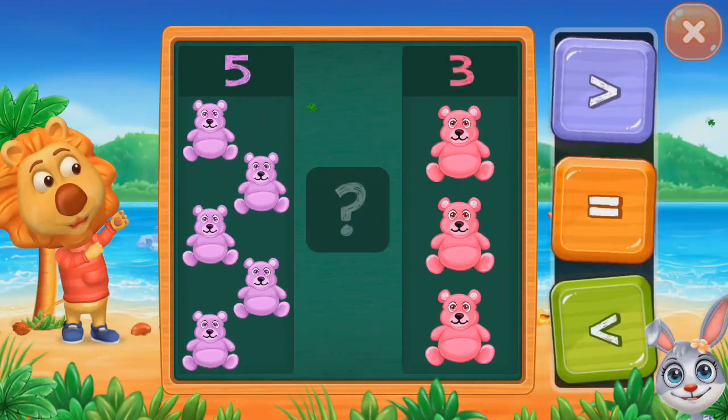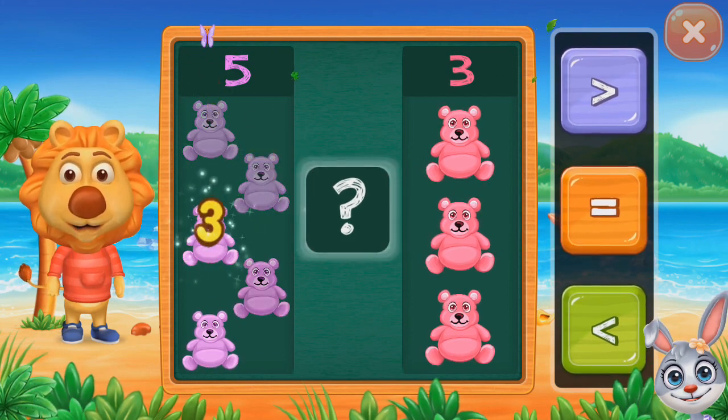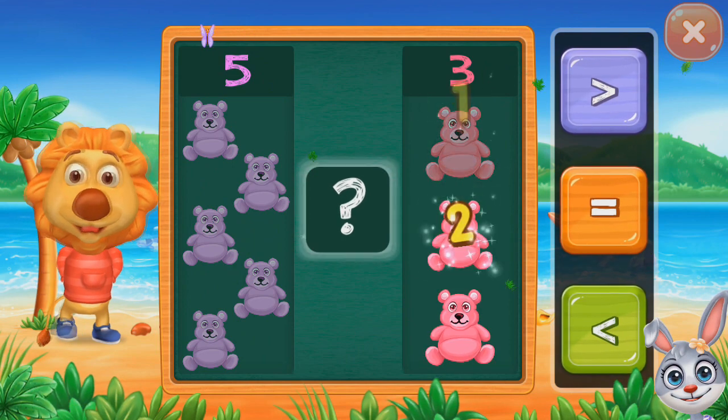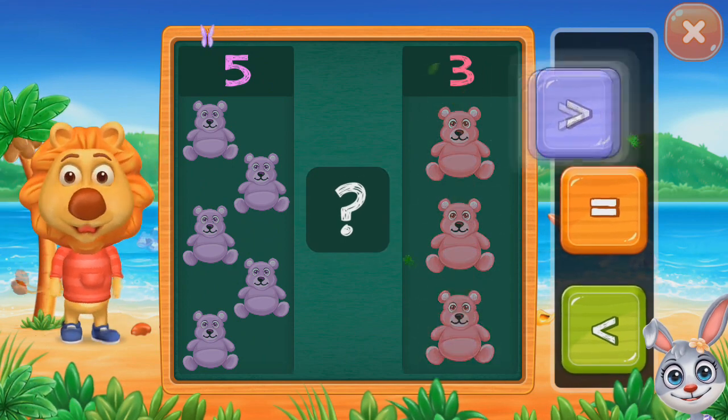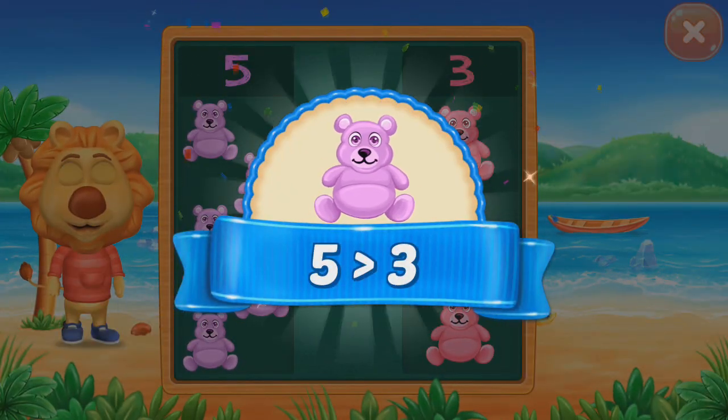Teddy bears. One, two, three, four, five. One, two, three. Greater than. Five greater than three.